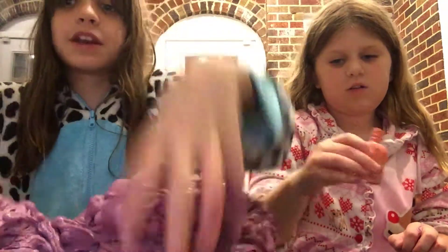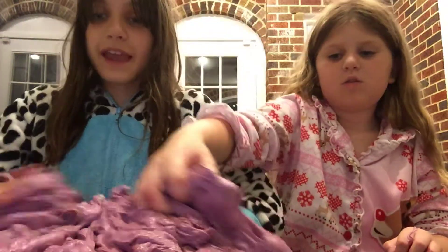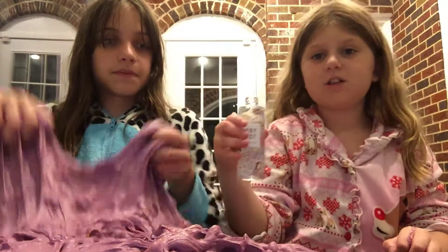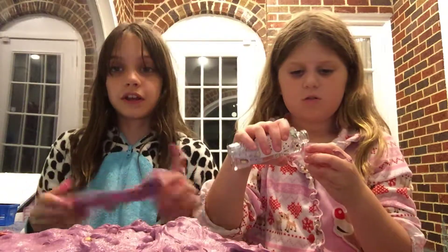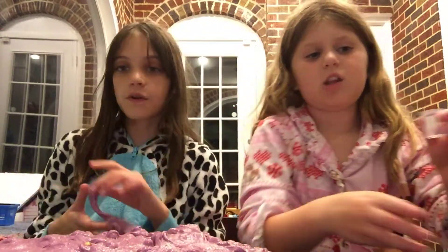Into the slime bin it goes. We have this really messy slime bin. We're going to be filming a lot of videos tonight — this smells like my apartment. We're going to be filming a lot of videos because it's our last chance. Our video is with her because she's going to sleepaway camp for the rest of the summer, which is five weeks — basically a month.